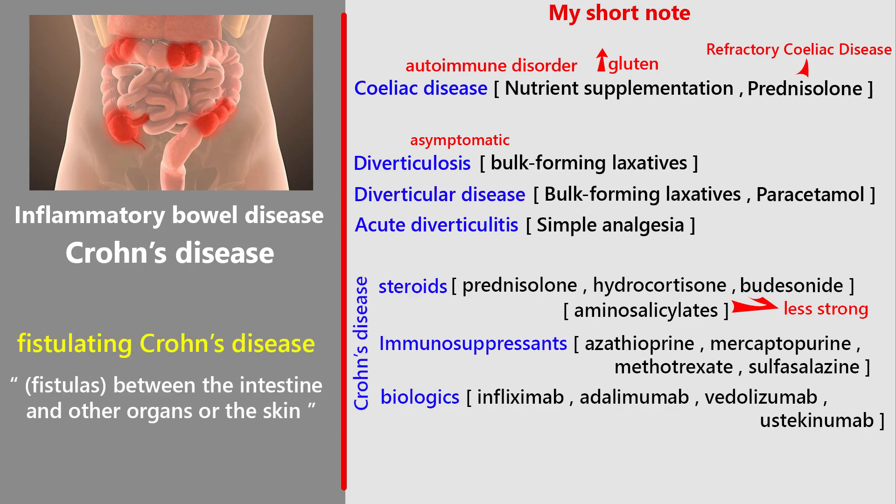In fistulating Crohn's disease, simple fistulae may not need treatment, but if they are painful or infected, local drainage and surgery may be needed along with antibiotics like metronidazole or ciprofloxacin. Immunosuppressants like azathioprine or biologics like infliximab are often continued long-term to keep fistulae under control. For more complex fistulae, surgery is sometimes the only option.